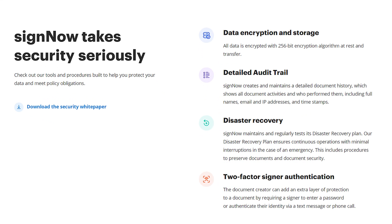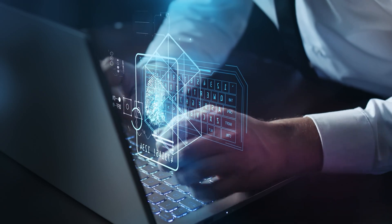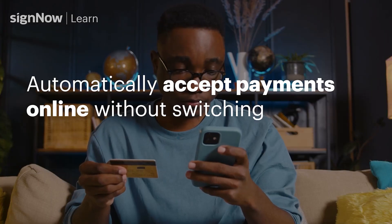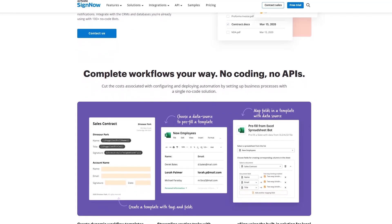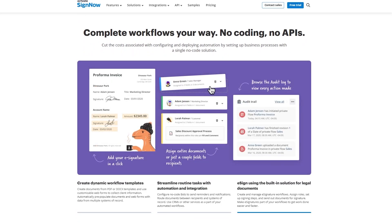One of the standout features of SignNow is its bank-level encryption for security. They use automated malware scans and one-time passcodes to authenticate recipients, showing a strong commitment to document security. Additionally, SignNow can handle payments, streamlining the process by allowing you to collect signatures and payments simultaneously. You can even set up a contract negotiation system with real-time audit trails to manage agreements with clients and vendors. On the more advanced plans, you can automate workflows with configurable bots, which can be a huge time-saver for repetitive tasks. Bots can also handle document routing, automatic reminders, and notifications, making sure nothing slips through the cracks.